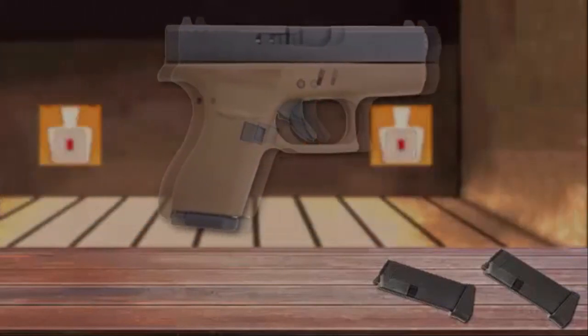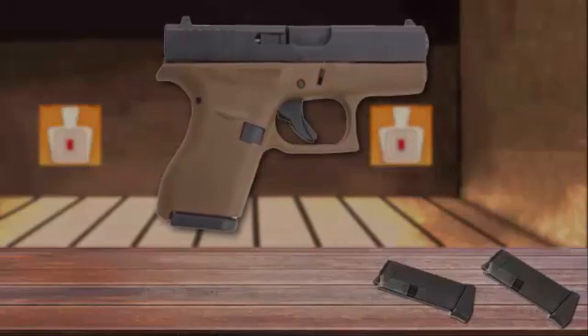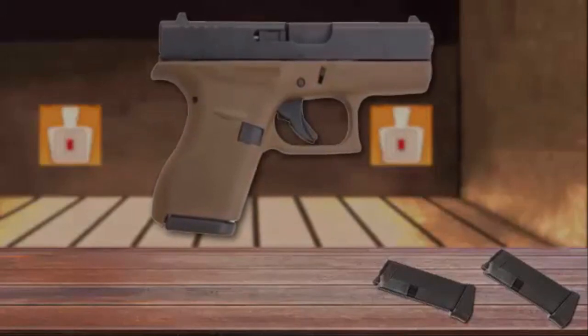With its subcompact, slimline, and ultra-concealable design, the Glock 42 is a great choice for self-protection.